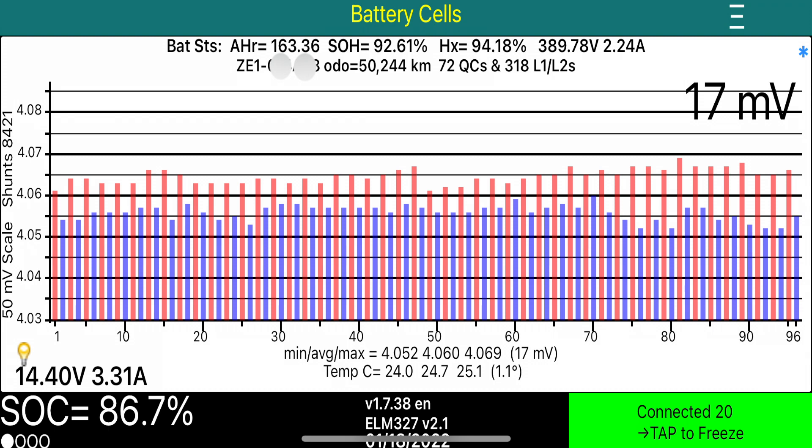Other information on this page: this EV has had 72 quick charges, which over a long time might cause heat stress and degrade the battery quicker. It has also had 318 slow charges, which is a little less stressful on the drive battery itself.